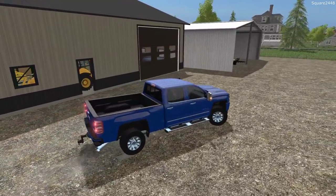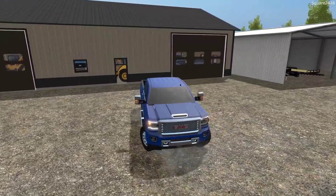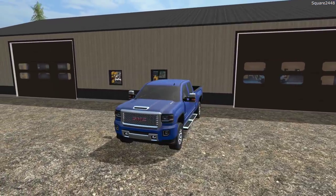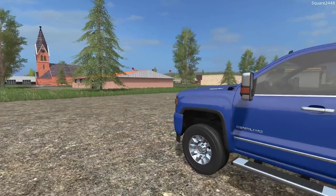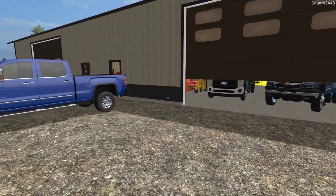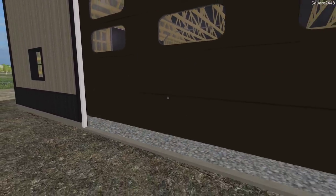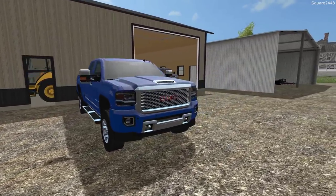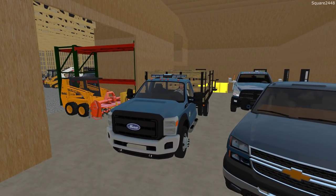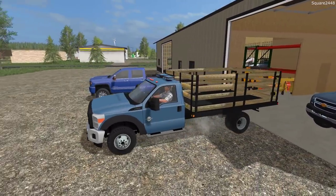Before we go get all this new equipment, I would like to organize our shop just a little bit. I actually kind of like the trucks parked here — this looks awesome. We'll get both of these doors opened up, and we are trading in the F-550 rack body and getting a 2019 Chevy 4500 mason dump truck along with a 4500 flatbed. We need much stronger trucks for our upcoming projects.